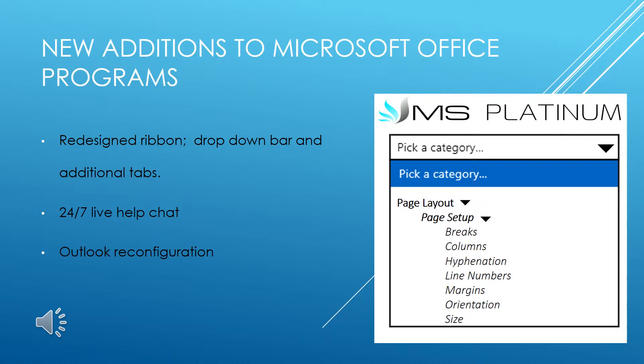The live chat can be accessed by clicking on the question mark on the top right-hand corner of the program, then clicking the 24-7 Help Chat button. There, you will be paired with a professional from Microsoft Platinum to help you with any problem you may experience.